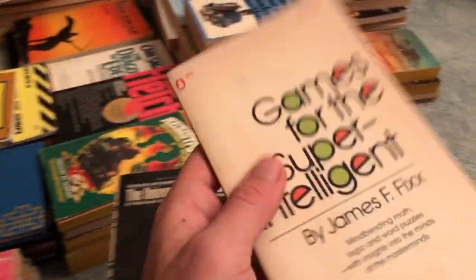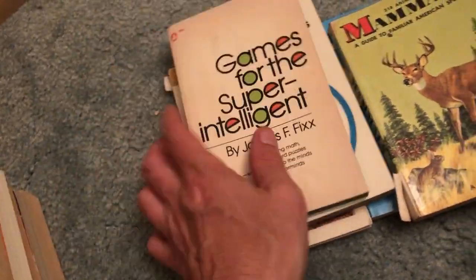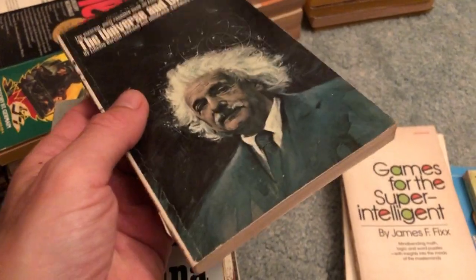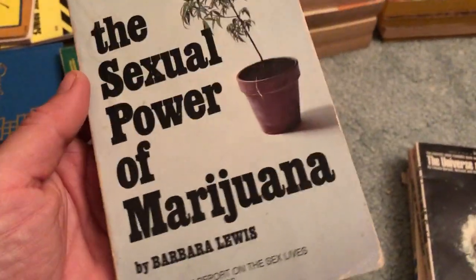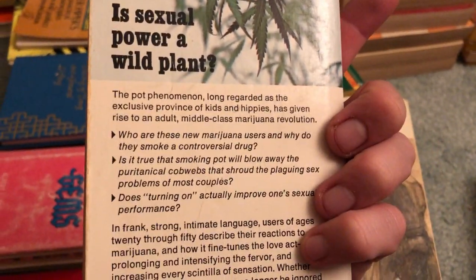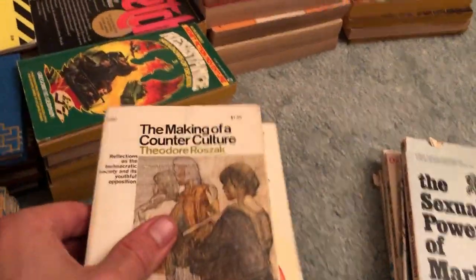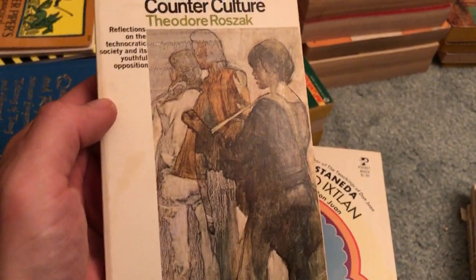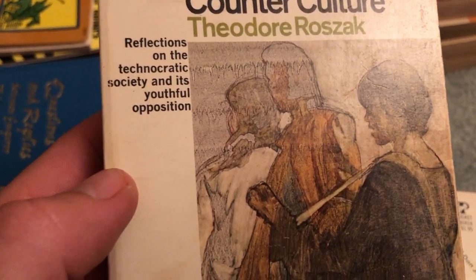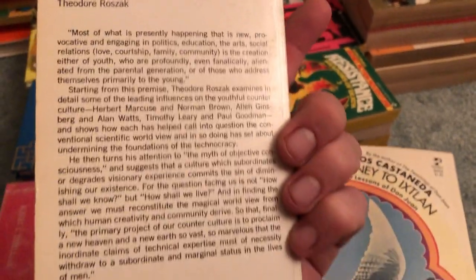Games for the Super Intelligent — I come across this book quite a bit but I always pick it up because of the subject matter, and it's really small, great for bag day. The Universe and Dr. Einstein — nice and thin. The Sexual Power of Marijuana by Barbara Lewis — wild. The Making of a Counterculture: Reflections on the Technocratic Society and Its Youthful Opposition.